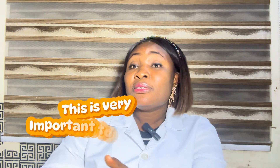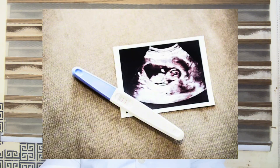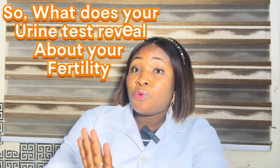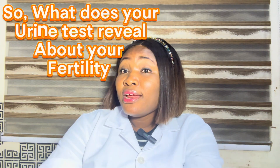How does the result outcome of this patient apply to you, and how can it help change your journey too? Don't forget — I haven't given you a full breakdown of how she finally got her big fat positive, the treatment plans, and how she followed everything. So just stay tuned and don't skip any part of this video. So what does your urine test reveal about your fertility?